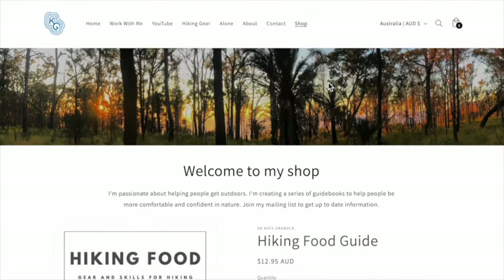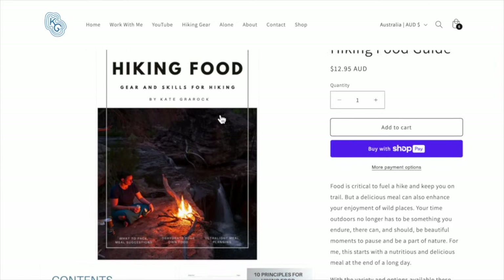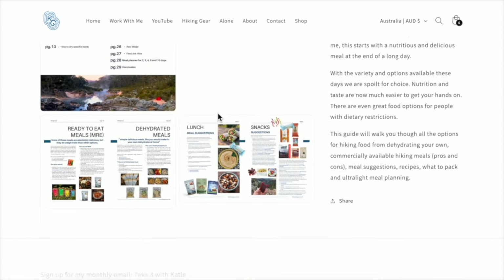On my website I also have a detailed guidebook on food for hiking, which includes dehydrating your own food, meal prep, and planning that you'll need to do for any sort of length of hike.